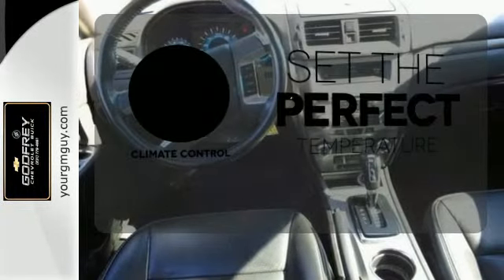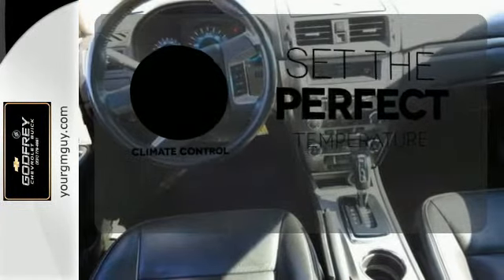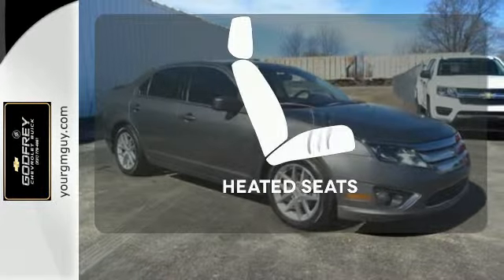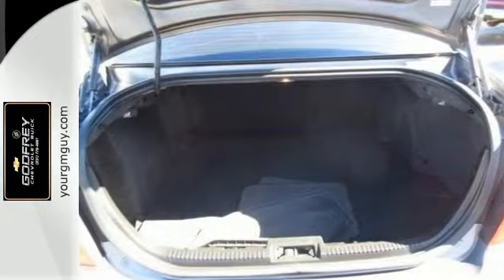The climate control lets you set the temperature exactly where you want it. Say goodbye to ding bumpers with a parking sensor. Wrap yourself in the comfort of heated seats.